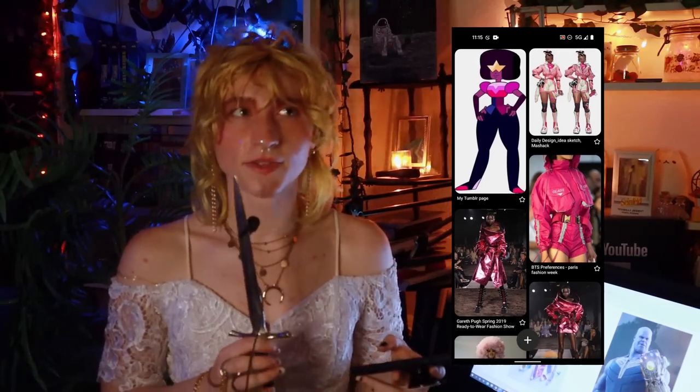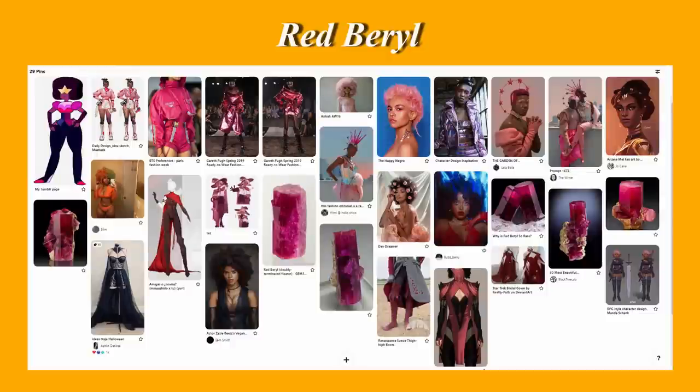I didn't pick these for any particular reason other than that I thought they were pretty, and I also just kind of picked colors that looked good together. But I did put a little bit more thought into the mood boards, which are here. So for Red Barrel, I've actually had this character in my mind for a while — I just wanted to make sort of a cool tough night girl character with a color palette that has a lot of really deep fuchsia, reds, and blacks.